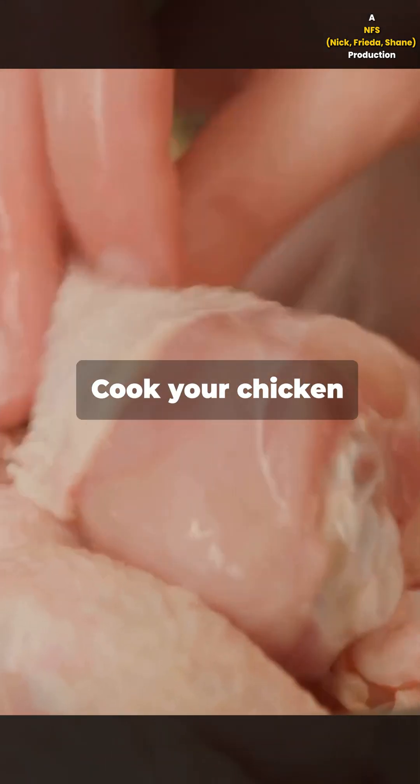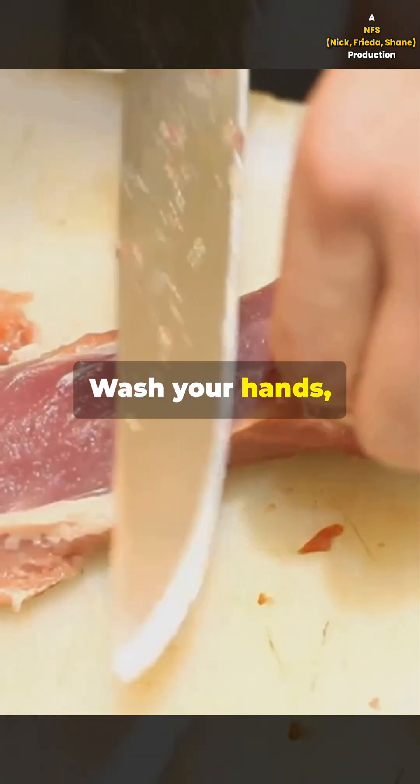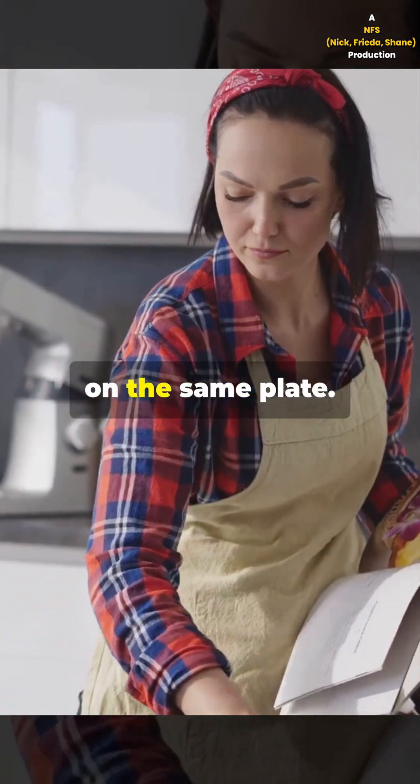But you can outsmart it. Cook your chicken all the way — no pink bits. Wash your hands, and don't let meat and veggies high-five on the same plate.